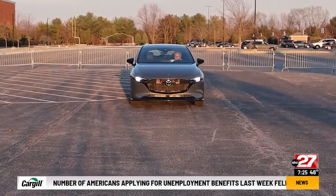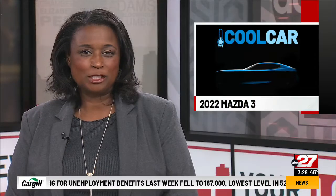Dennis Butterbaugh, ABC 27 News. Dennis averaged about 26 miles per gallon in the Mazda, and the as-reviewed sticker price is around $35,000.